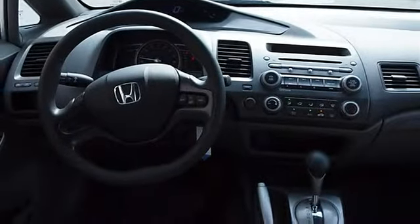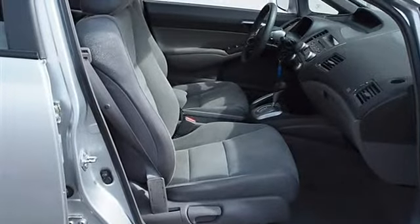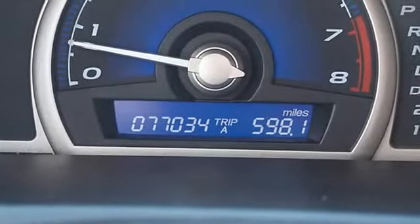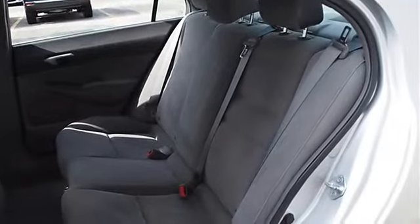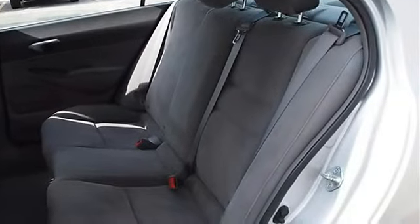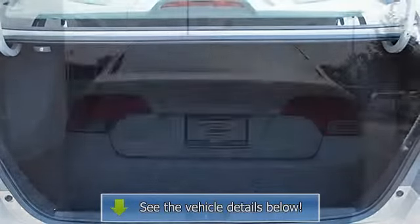Auxiliary power outlet, front floor mats, rear floor mats, cruise control, adjustable steering wheel, vehicle anti-theft system, power windows, power door locks, keyless entry, remote trunk release, AC, rear seat heat ducts, rear defrost, AM/FM stereo, CD player, MP3 player, driver vanity mirror.